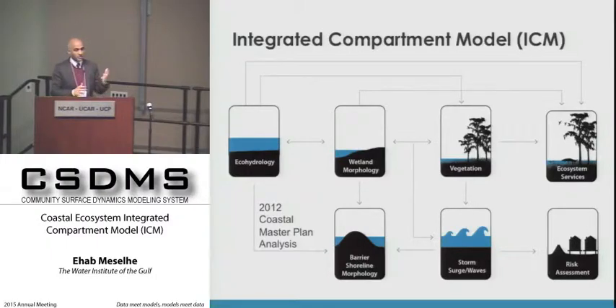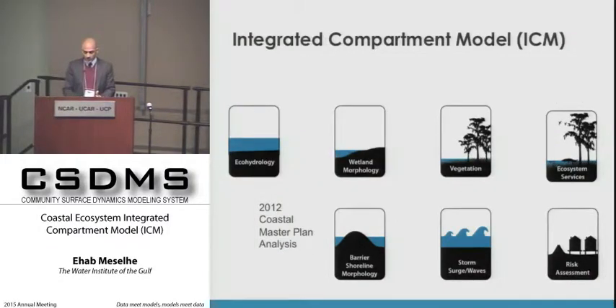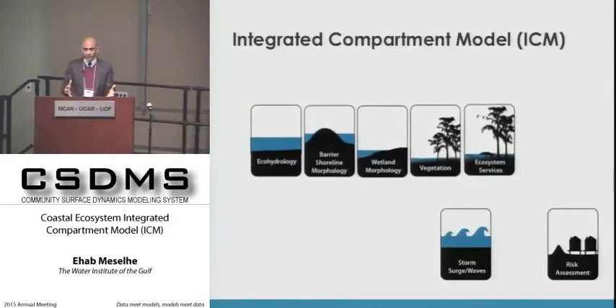We started with individual components—hydrology, wetland morphology, vegetation, and ecosystem outcomes—and wanted to combine them into a coherent single platform so there is feedback between processes. Storm surge is kept separate using ADCIRC, but there is feedback between the ICM as a group and the ADCIRC simulations.